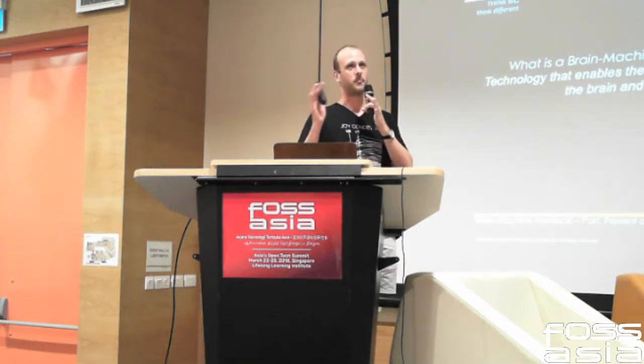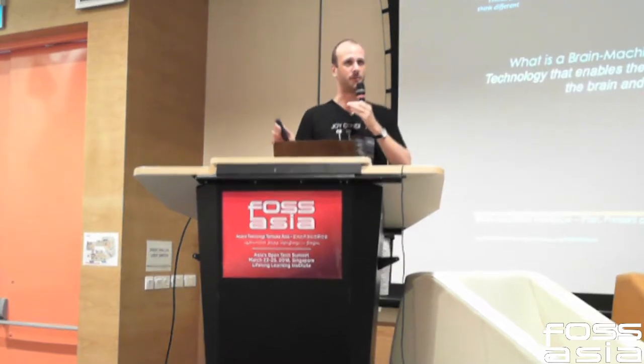So first of all, what is a brain-machine interface? It's any technology that enables the communication between the brain and a machine — brain broadly defined, machine broadly defined.